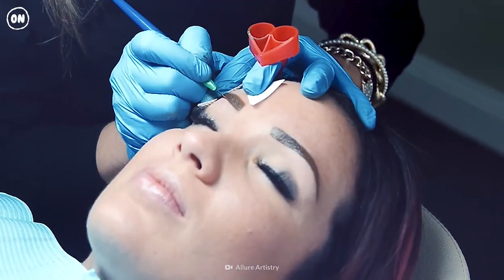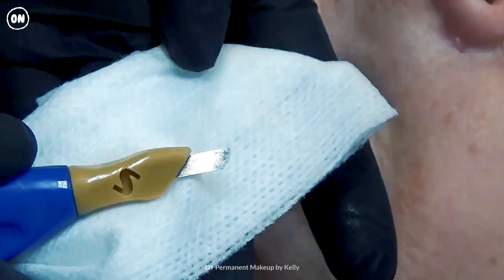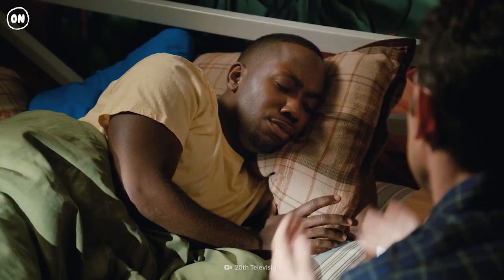The soft tap technique is less common. It involves pigment being tapped into your skin using a blade. Drawing a combination of lighter and darker areas will provide more depth to your brows.